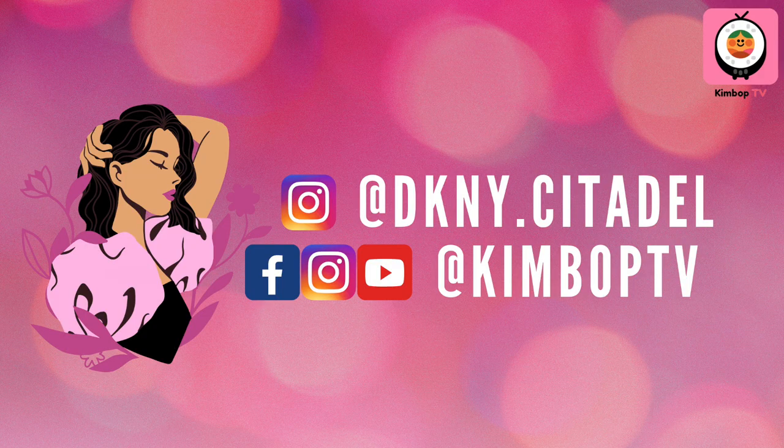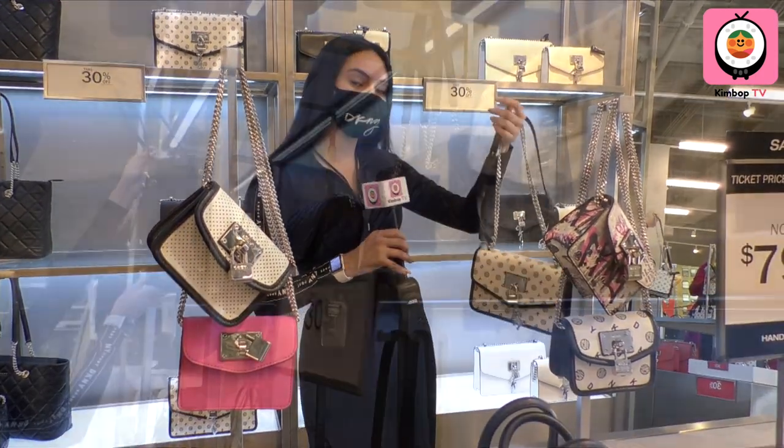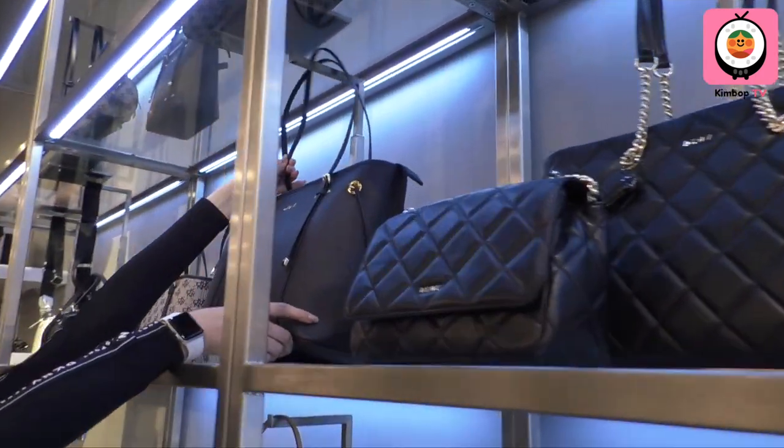Thanks for watching! Remember to like, subscribe, and share this with someone you know, and turn on your alerts — because next time, Laura is showing you her favorite bags from DKNY's new collection. See you then!